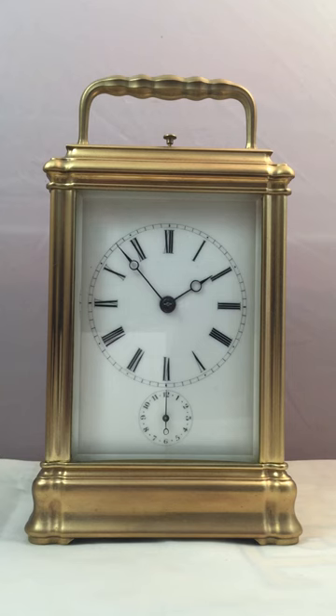Hello everybody, my name is James Elliott and I run Elliott Antique Clocks Limited and also run the eBay shop at the Horology Centre.